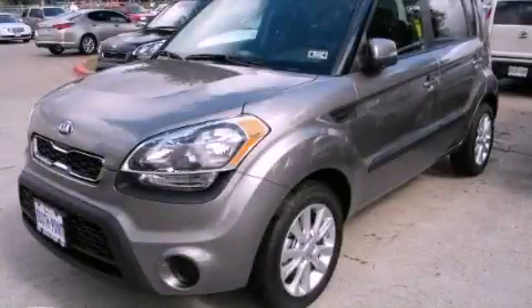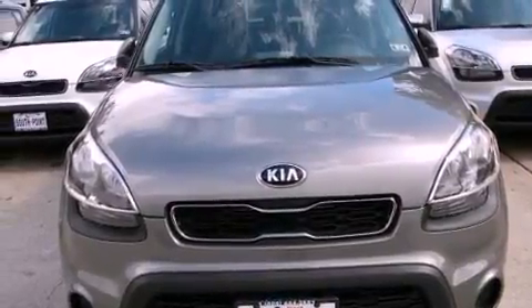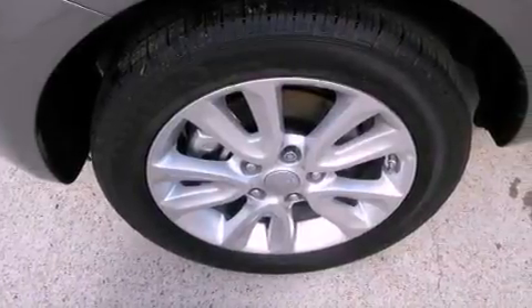This is a brand-new 2013 Kia Soul — space, utility, and fun in one unique package. It has a 2.0-liter four-cylinder engine and a manual transmission.